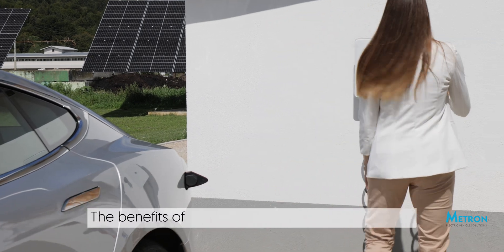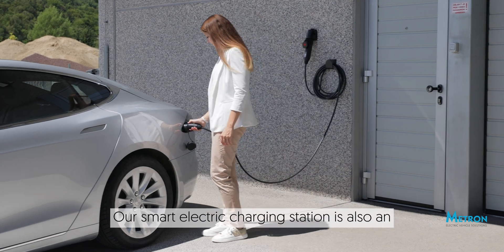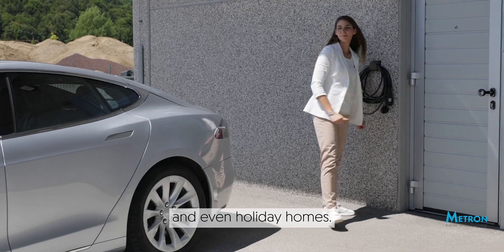The benefits of Metron extend beyond your home. Our smart electric charging station is also an excellent fit for workplaces, homes of friends and family, and even holiday homes.